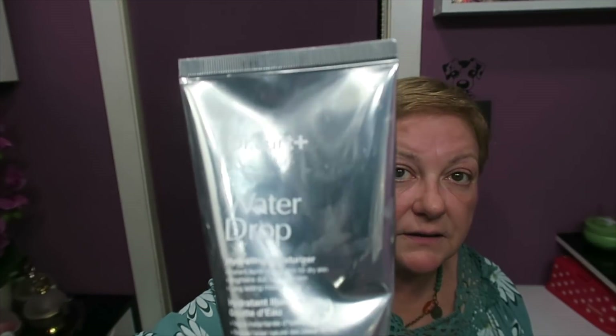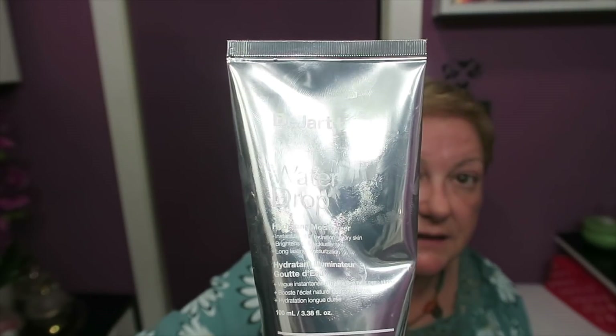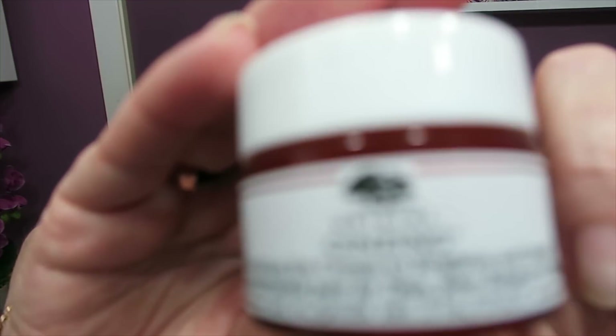La Waterdrop, como es plateada no sé si la veréis, del Dr. Hart. Ahora que empieza el calor también la voy a utilizar, pero primero voy a esperar a acabar esta que os enseñé en un vídeo de compras de MAC, porque me encanta esa crema en gel para verano. A continuación me he hecho el contorno de ojos que también os lo enseñé en unas compras, es el de Origins. Mirad el nombre porque yo lo voy a decir mal seguro. Me está gustando mucho, es esa crema rosadita.